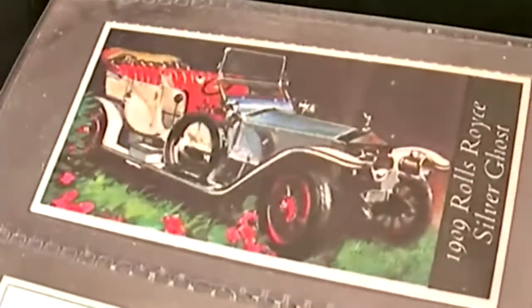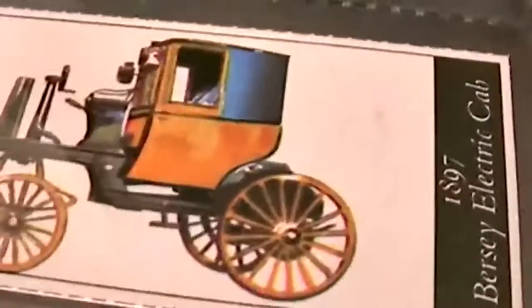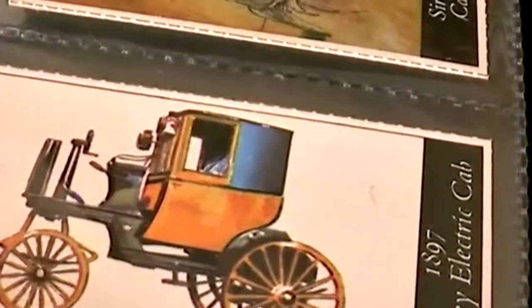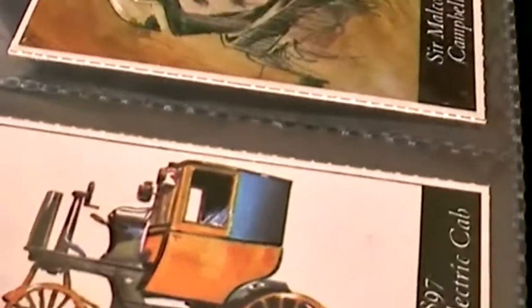Followed by a Rolls-Royce Silver Ghost. And then we have an early electric cab, a Bercy Electric cab of 1897.